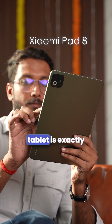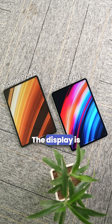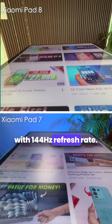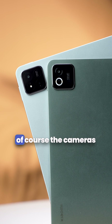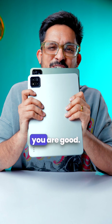Other than that, the rest of the tablet is exactly like Pad 7, except for the circular LED at the back. The display is the same 11.2-inch 3.2K LCD panel with 144Hz refresh rate, and the brightness numbers are also the same. The quad speakers didn't change, and of course the cameras are also the same. So if you've already bought the Pad 7, you're good.